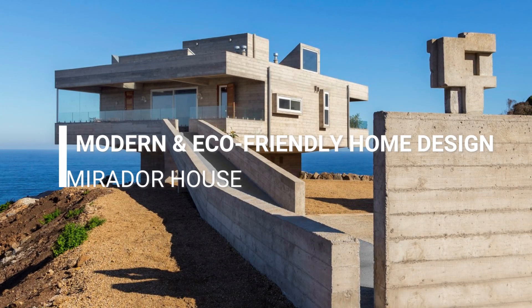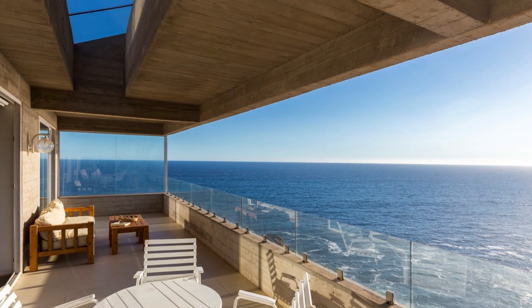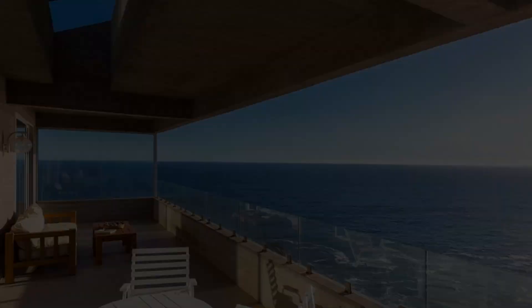Welcome to the Mirador House, an architectural masterpiece designed by Victor Gubbins Brown and Gubbins Architectos. Nestled amidst nature's beauty, this house combines modern design with sustainable elements, creating a harmonious blend of form and function.